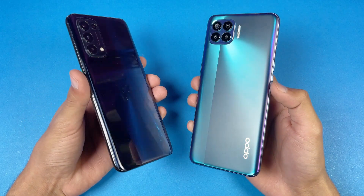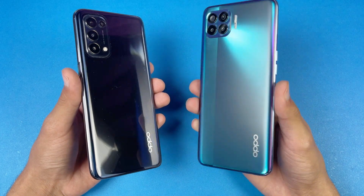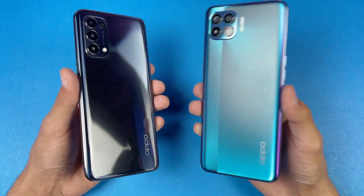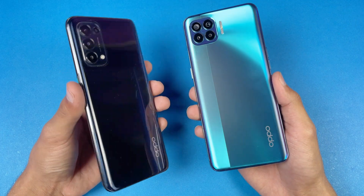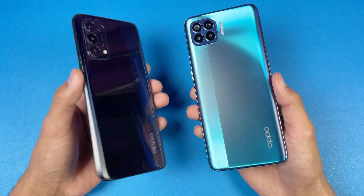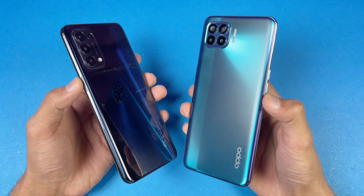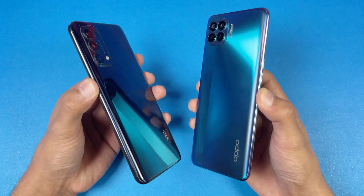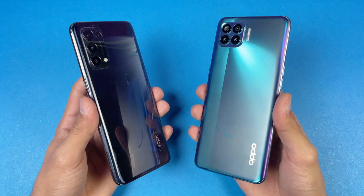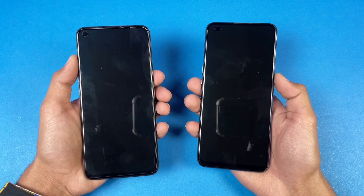Hey guys, what's up! It's time to do a speed test comparison between the new Oppo Reno5 vs the Oppo F17 Pro. The Oppo F17 Pro has a Mediatek Helio P95 chipset with 8GB of RAM, while the new Oppo Reno5 has a Qualcomm Snapdragon 720G chipset with 8GB of RAM. I'm really excited to see how much difference there is between these two devices when it comes to app opening speed.